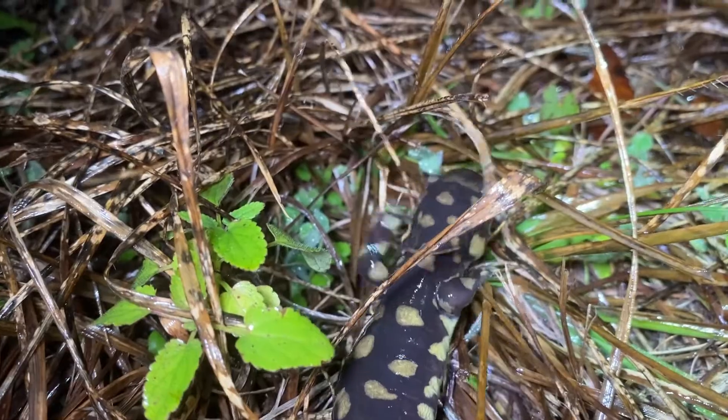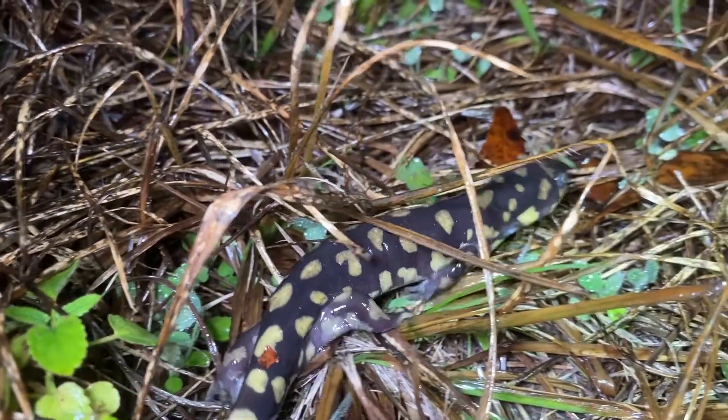Tiger salamanders are found throughout the state but are less common in the hills of southern Indiana.